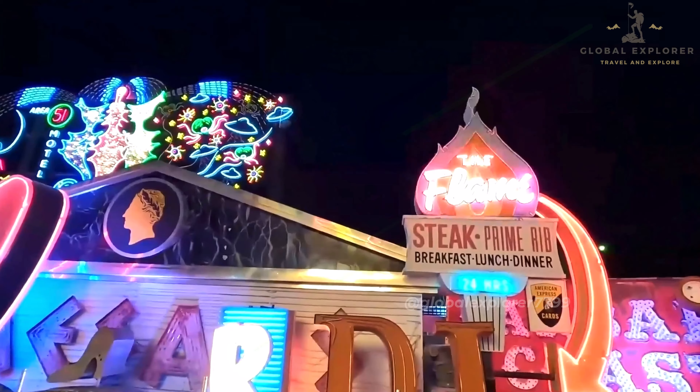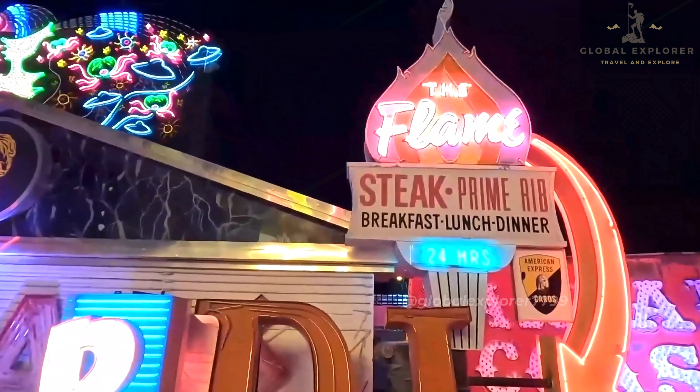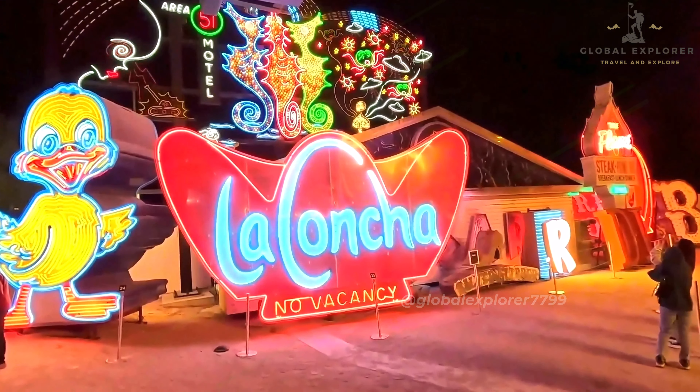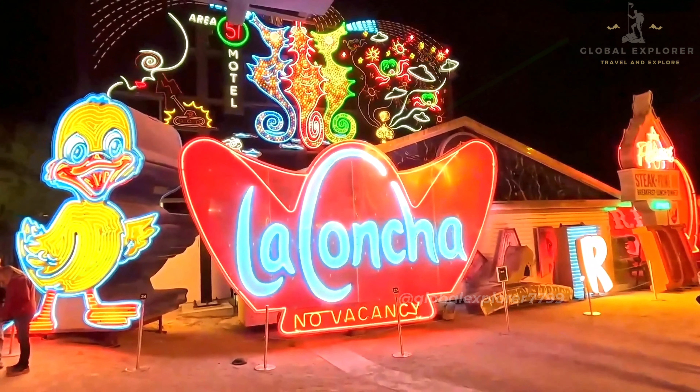Visiting the Neon Museum is like stepping back in time, offering a nostalgic journey through the city's evolution. It's an opportunity to appreciate the artistry of neon design while gaining a deeper understanding of Las Vegas' unique history. The Neon Museum is a captivating and essential stop for anyone interested in the city's past.